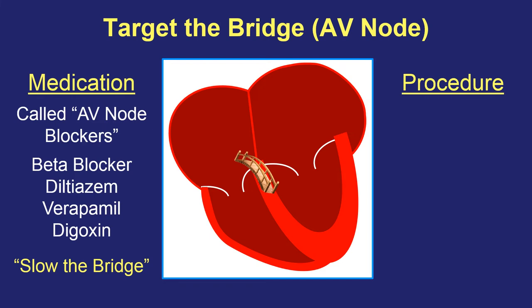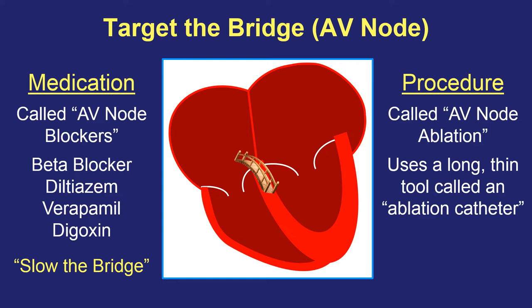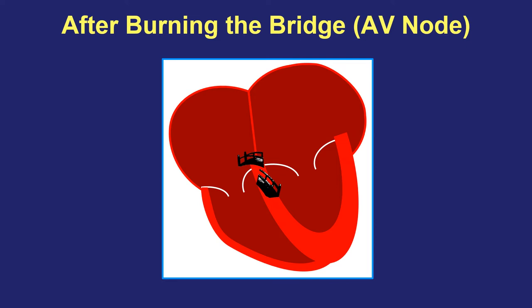The other strategy is a procedure approach where instead of using pills to slow down the bridge, we can actually do something called an ablation — which means to burn and permanently damage heart muscle. If we're targeting the bridge, the AV node, this is called an AV node ablation. We use a long, thin tool called an ablation catheter — a long, skinny wire that we thread up inside the beating heart — inserted usually in a vein in the top of the leg, sometimes from the neck or shoulder. We can actually burn the bridge with this procedure, permanently destroying it so that no signals ever again can get from top to bottom, virtually guaranteeing that the bottom chambers will never again go fast from atrial fibrillation.